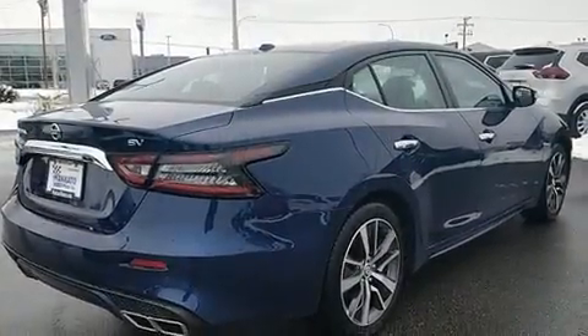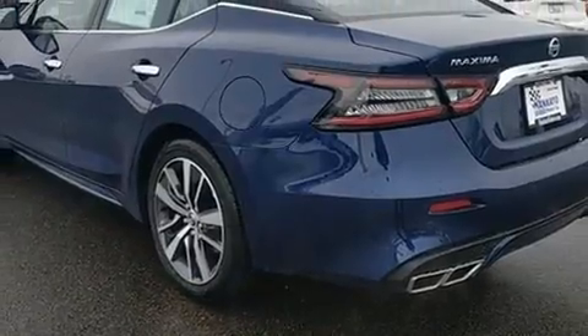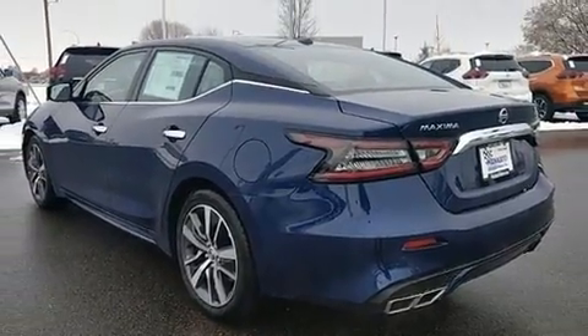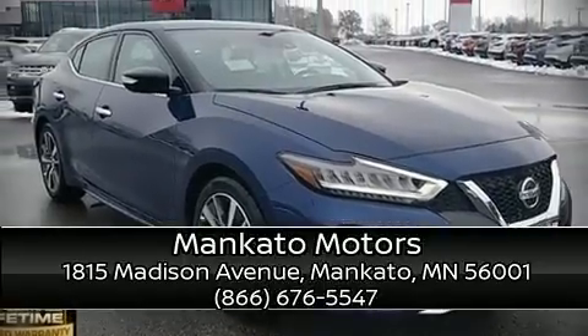Adaptive cruise control simplifies highway driving and enhances safety. We have a skilled and knowledgeable sales staff with many years of experience satisfying our customers' needs. Call now to schedule a test drive.